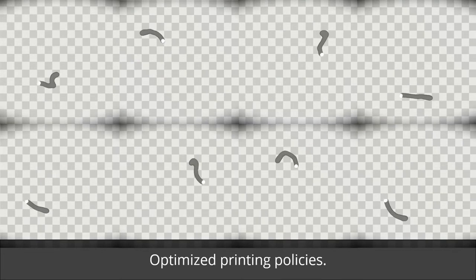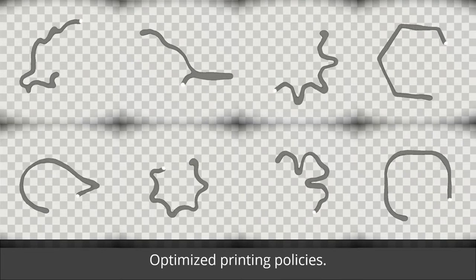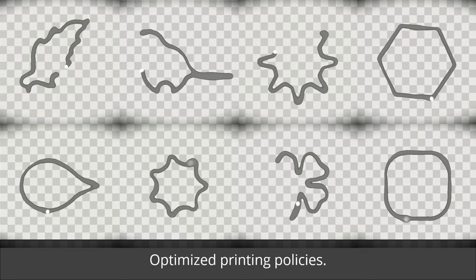Here we can see our optimized closed-loop printing policy. The printing paths are significantly smoother and adjusted to minimize over-deposition, even during challenging variations of material flow.